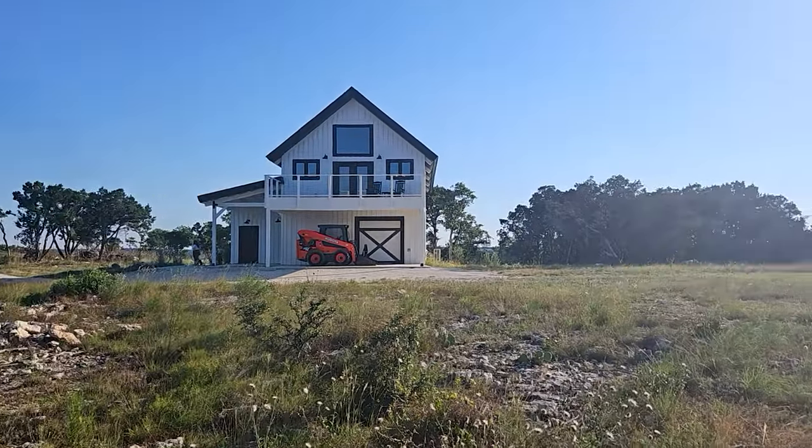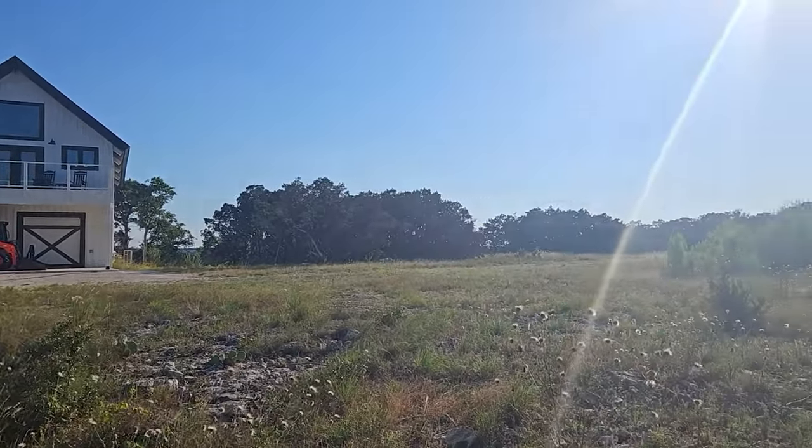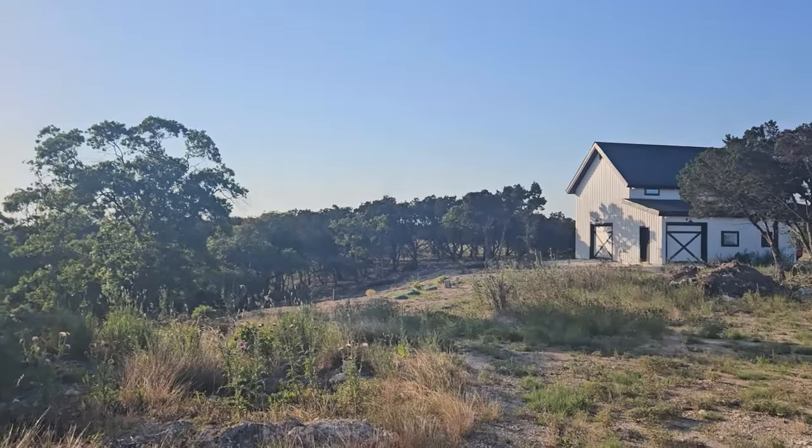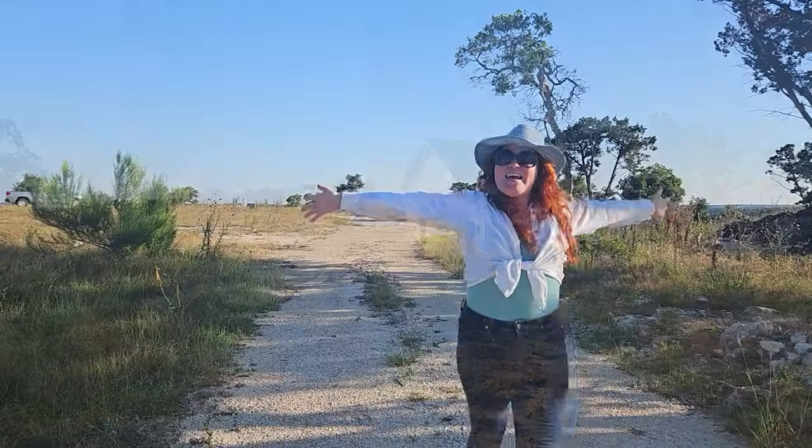Boerne's not that far away, and if you want seclusion, if you want creativity in a lot or land, this is the perfect video for you. 38 acres, beautiful. Come on in.